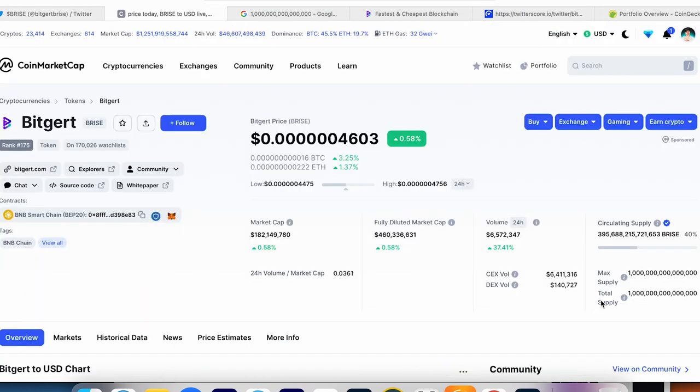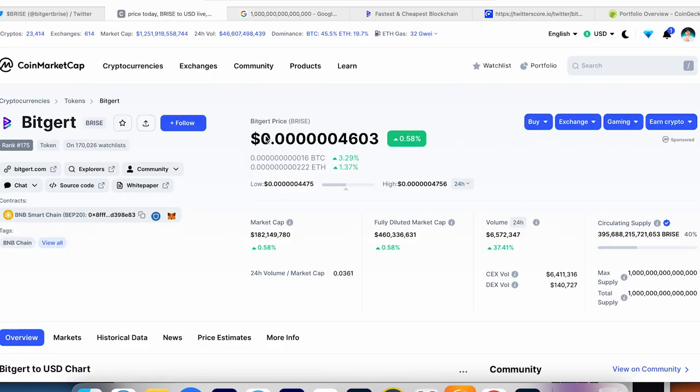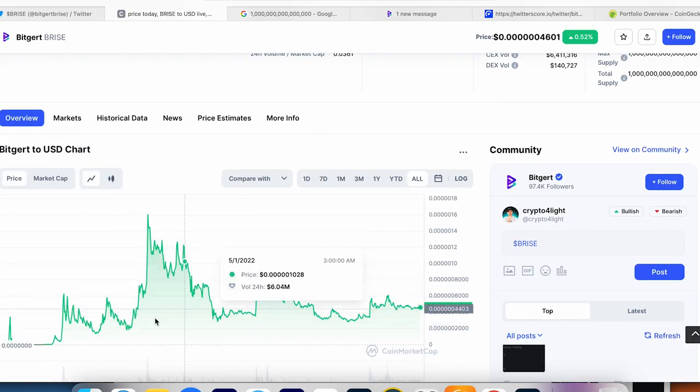Let's dive into BRISE. First of all, let's take a look at total supply and maximum supply — I Googled it. It's one quadrillion. To be honest with everybody who says BitGert is going to 10 cents or 1 cent, it sounds insane, because with the current circulation supply at 40 percent, just imagine what can happen when all coins are in circulation supply — this one could add a few zeros. Market cap is now around almost 200 million, which is pretty high for a coin like this.